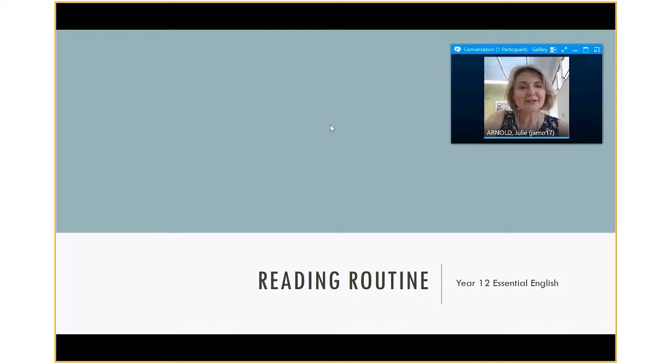Hello Corinda parents and students, I'm Julie Arnold. I have worked here at the school at Corinda for quite a long time, but I'm now only one day a week — I'm at QUT full-time these days. I thought I'd pop in and share with you an important routine that happens in our school that you probably don't know about, because it always happens inside school. You are going to see these things called reading routines popping up in student lessons.